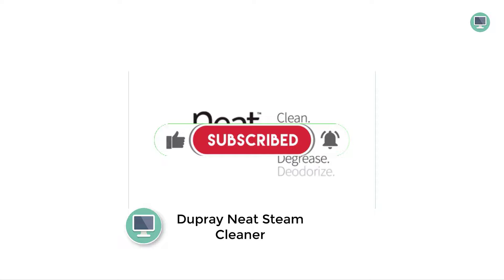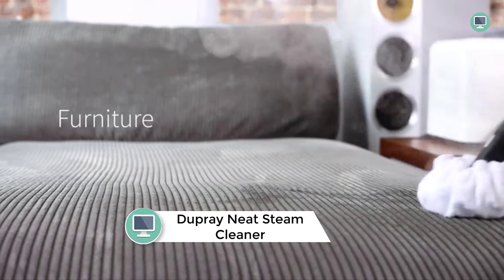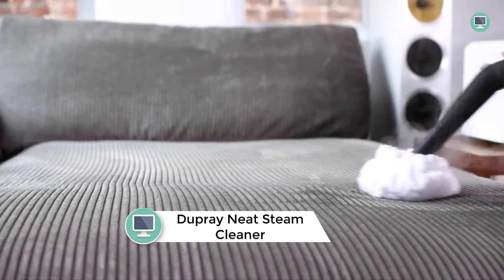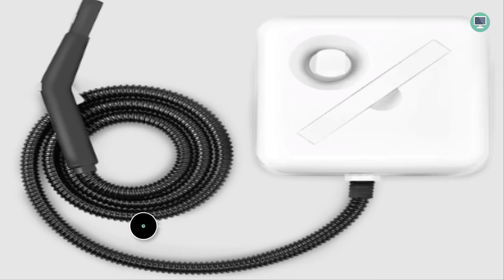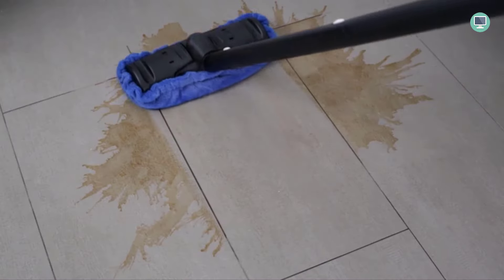Number 4: Dupre Neat Steam Cleaner. The Dupre Neat Steam Cleaner is a powerful multipurpose steamer that can be used on a variety of surfaces. It features a large capacity tank that provides up to 50 minutes of cleaning time per fill, making it ideal for cleaning floors, cars, and more. The Dupre Neat Steam Cleaner also comes with a two-year limited warranty and a lifetime warranty on the steam boiler.